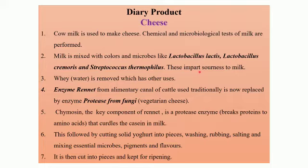You have to remember the names of the three strains used while we make cheese: Lactobacillus lactis, Lactobacillus cremoris, and Streptococcus thermophilus. All these impart sourness to milk.